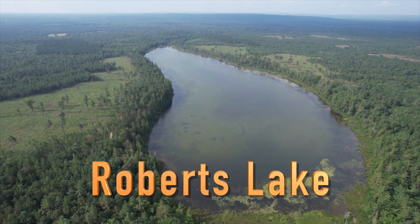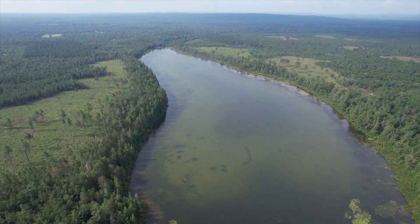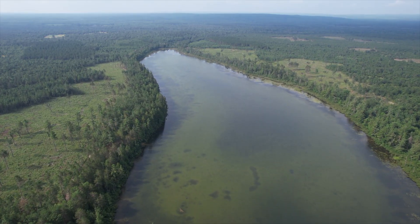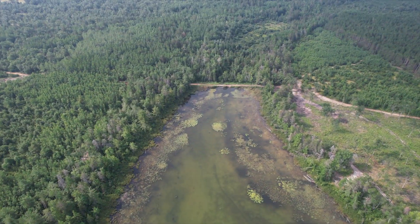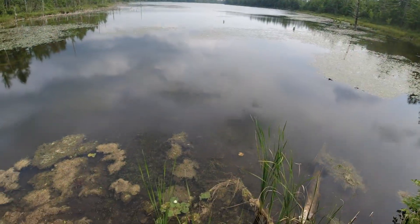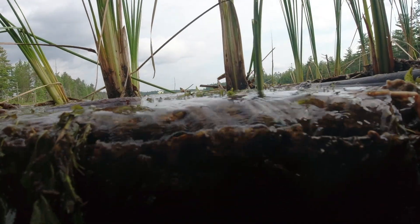Roberts Lake is a small impoundment or flooding area located approximately four miles southeast of Indian River, Michigan, within the Cheboygan River watershed. The outlet of Roberts Lake is a small tributary which flows into Crumley Creek, which in turn flows into the Little Sturgeon River, a tributary to the Indian River.